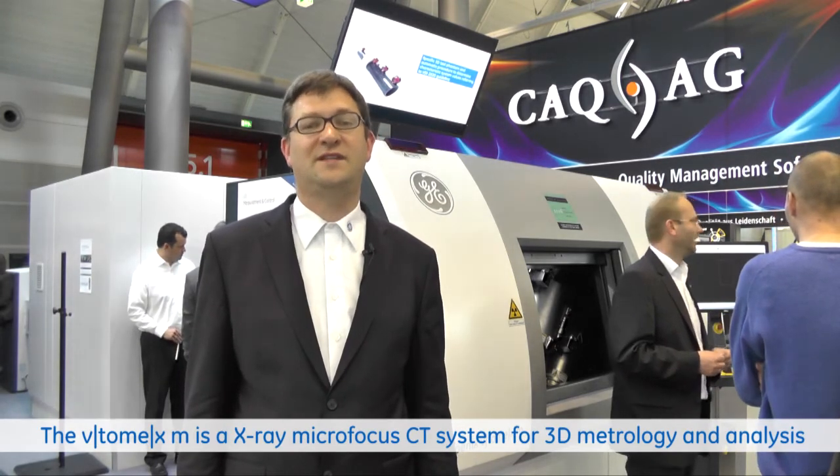The next system I would like to introduce is the Vitimax M Metrology Edition. It combines high-performance 3D imaging with high-precision metrology. It is specified according to VDI 2630 with an accuracy of down to 4 micrometers. It is also the first micro CT system which we offer with ScatterCorrect technology.